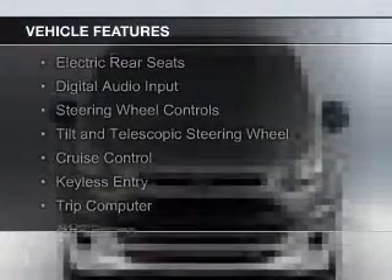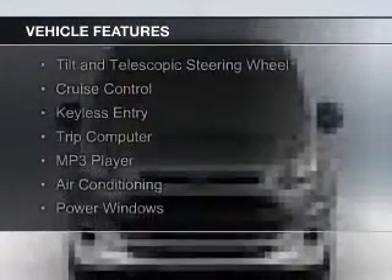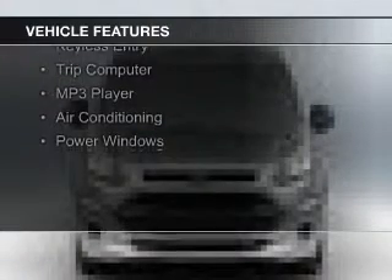Great fuel efficiency saves you money by requiring fewer trips to the gas station. The features include electric rear seats, digital audio input, steering wheel controls, a tilt and telescopic steering wheel, cruise control, keyless entry, a trip computer, an MP3 player, air conditioning, and power windows.